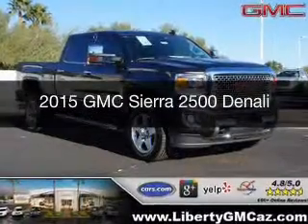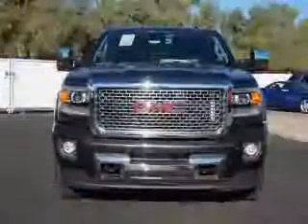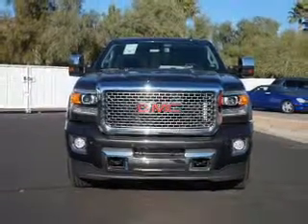This is a new 2015 GMC Sierra 2500. It's powered by four-wheel drive, an eight-cylinder engine, and a six-speed automatic transmission.